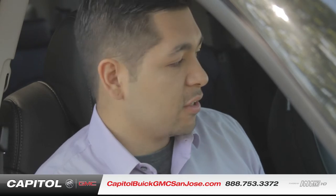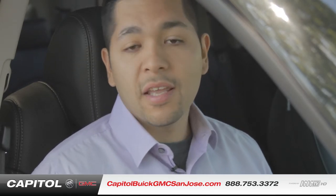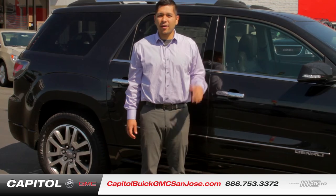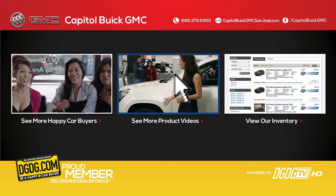Other optional features include forward collision alert as well as lane departure warning, to keep you and your family safe. Thank you for stopping by — this was the all-new 2014 GMC Acadia here at Capital Buick GMC. I'll see you next time.